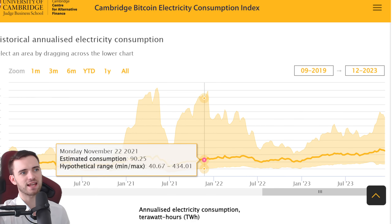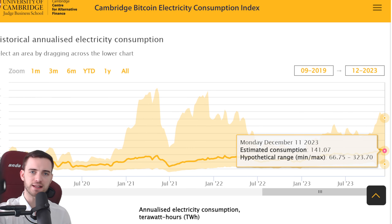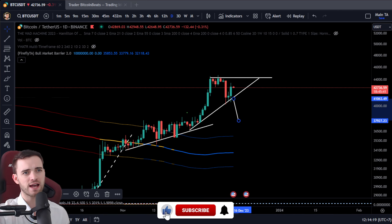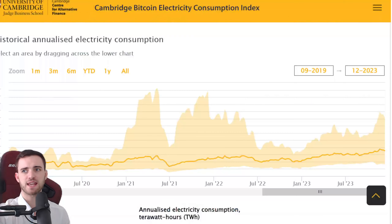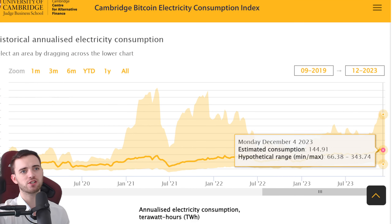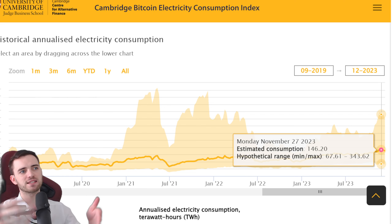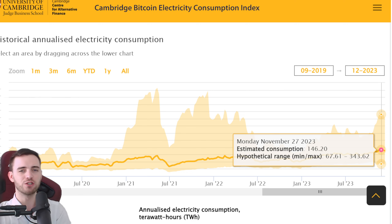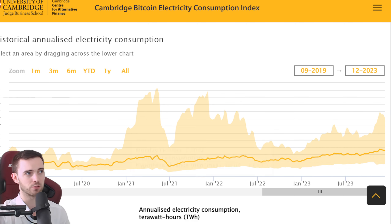We can still recover, but we need to break that high on Bitcoin — the 44K area. If we do that, I expect this to head back up and continue the run. What I use this metric for is really the time period we have left in the run. Looking at it right now, I'd probably say we have a few months left before a major pullback — like a serious pullback, potentially a 50% dump, where we have a cooling-off period before potentially continuing.